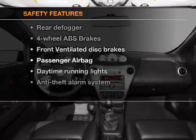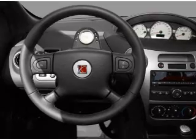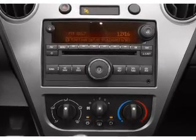And for your peace of mind, the following safety equipment is included: front ventilated disc brakes, passenger airbag, daytime running lights. Call today to schedule a test drive.